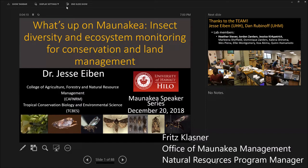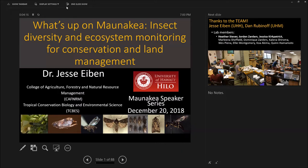My name is Chris Plassner, I'm the Natural Resource Program Manager with the Office of Mauna Kea Management, and this is the monthly Mauna Kea speaker series. The Mauna Kea speaker series is a partnership between the Office of Mauna Kea Management, the University of Hawaii at Hilo Physics and Astronomy Department, and the Imiloa Astronomy Center also here on campus.